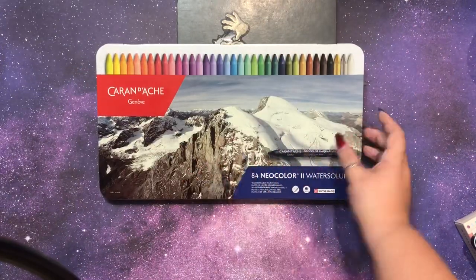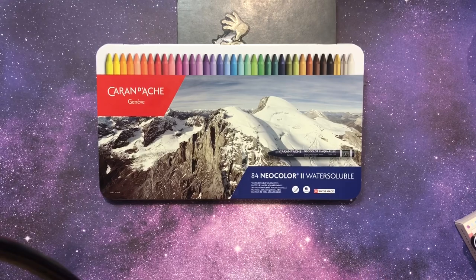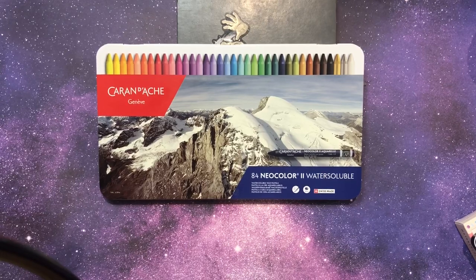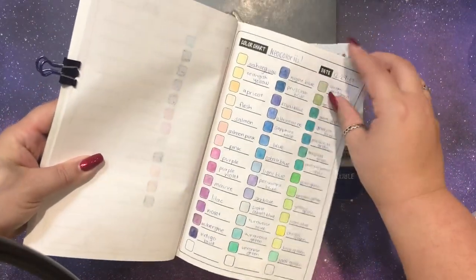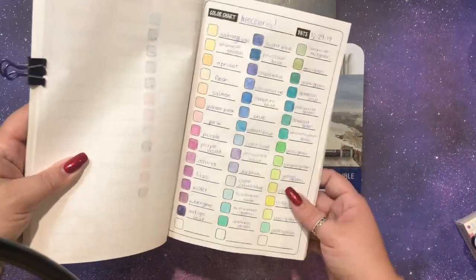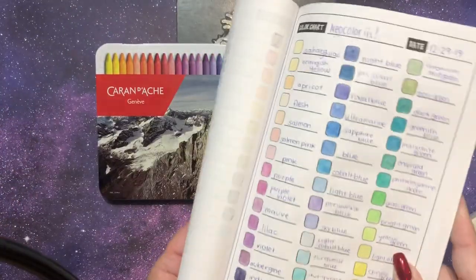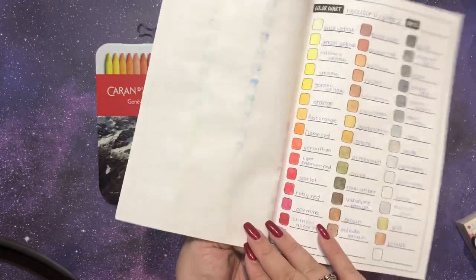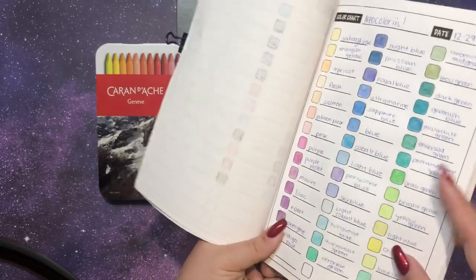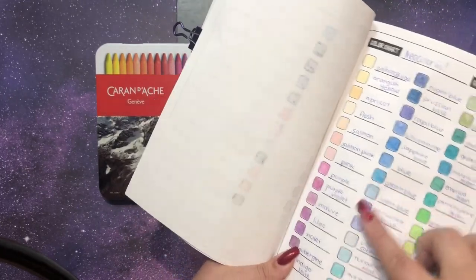I'm so happy to have them — this was a very fancy gift. I'm looking forward to looking up how other people use them and I know a lot of people do backgrounds with them. I swatched them all out and they're nice. Either last year or two years ago he got me the Derwent Inktense, which are very bold colors, but these are very soft colors. I can see why a lot of people use them on backgrounds — I think these colors are very popular for backgrounds in a lot of books.